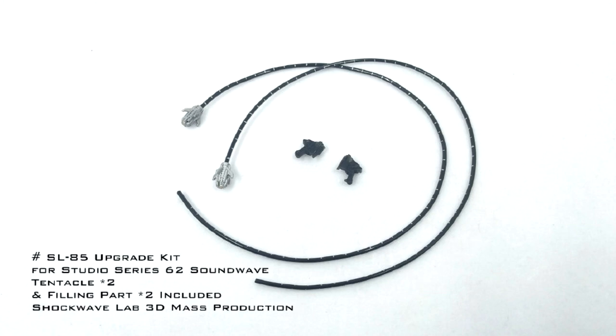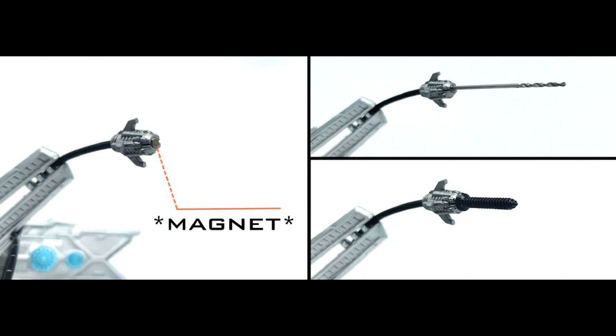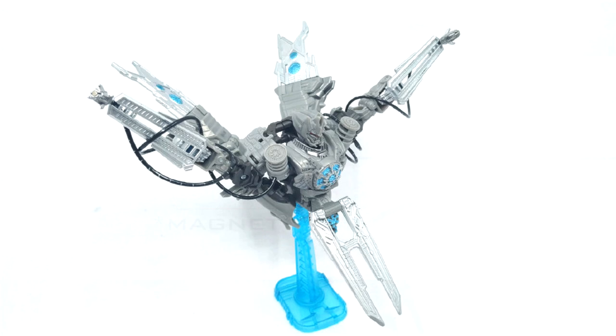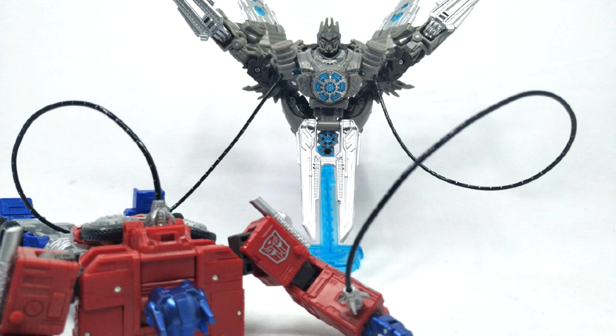Up first we have add-on kits. First up is Shockwave Lab SL-85 — an upgrade kit for Studio Series 62 Soundwave. You get the tentacles — two of them — and some inner thigh gap fillers. They have magnets at the end so you can put screws or whatever you want there. You can attach them to the little oil barrels underneath his armpits. Remember in the movie he's got those little tentacles going all over the satellite — pretty cool little add-on.